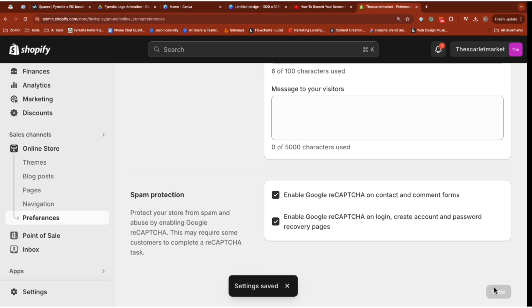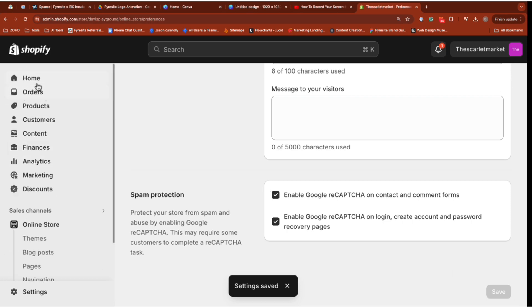Both of these settings should save you a bit of a headache and filter out spam bots. Even still, this is not the end-all and you'll probably still need to flag the emails that slip through the cracks.